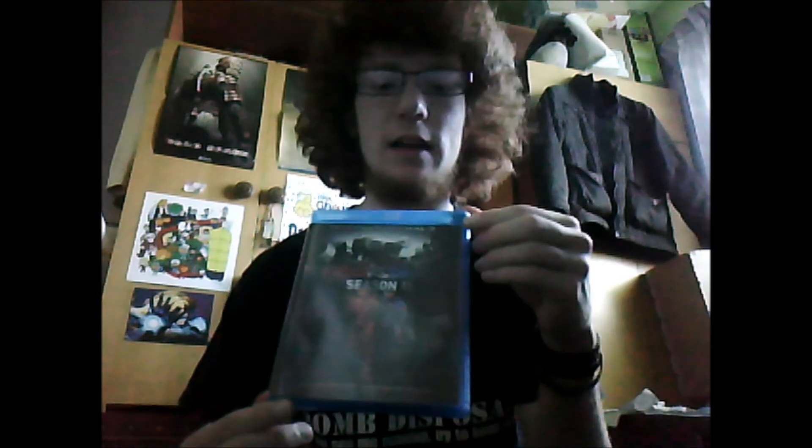Over here we have season 11, which was directed by Miles Luna. It came out last year. Inside you simply have a single Blu-ray disc of season 11. I'm very much looking forward to season 12. Season 11 was a very short season — a lot of the seasons go on for 20-odd episodes, but season 11 was only about 19. It was quite short, but it was a good season and I'm looking forward to where they take it with season 12.